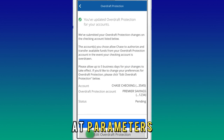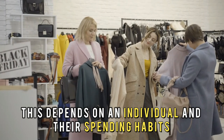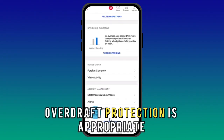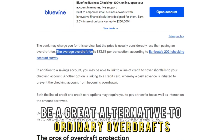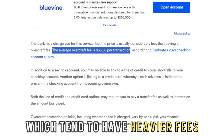Do you need overdraft protection? This depends on an individual and their spending habits. Overdraft protection is appropriate for people that need the occasional minor overdraft here and there. It could also be a great alternative to ordinary overdrafts, which tend to have heavier fees.